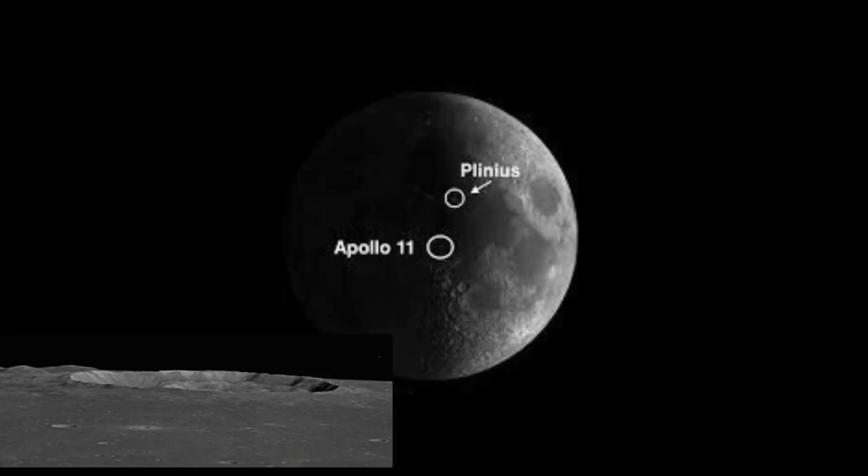Plinius is a significant crater on the Moon's near side, named after Pliny the Elder, the Roman author and naturalist. This crater spans about 72 kilometers in diameter and is distinguished by its sharply defined terraces and a prominent central peak, making it a remarkable feature for both scientific study and observation.